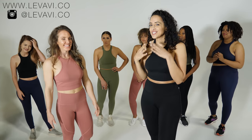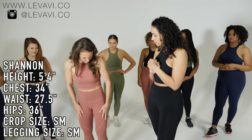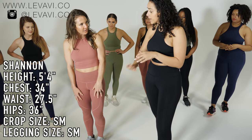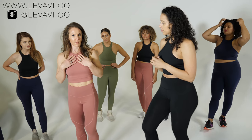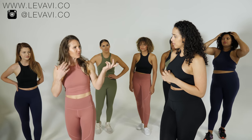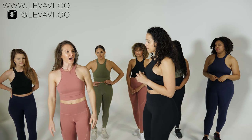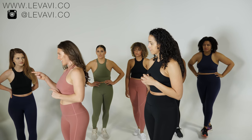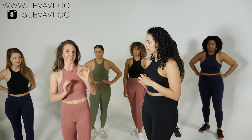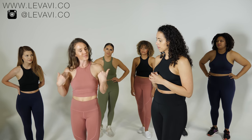Shannon looks stunning in the entire rosewood set — small top and small bottom. She says: 'The leggings are wonderful, I love the material. I was a little worried about the top but I actually really like it. If I was going to work out I'd maybe wear a sports bra, but I would absolutely wear it out because it's super flattering.'